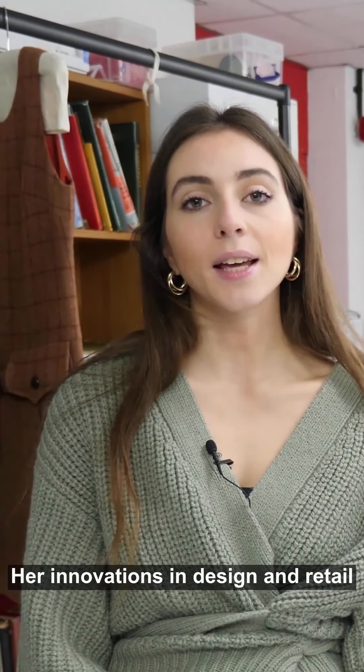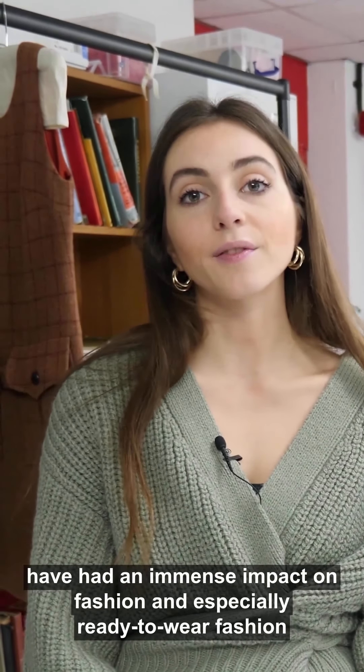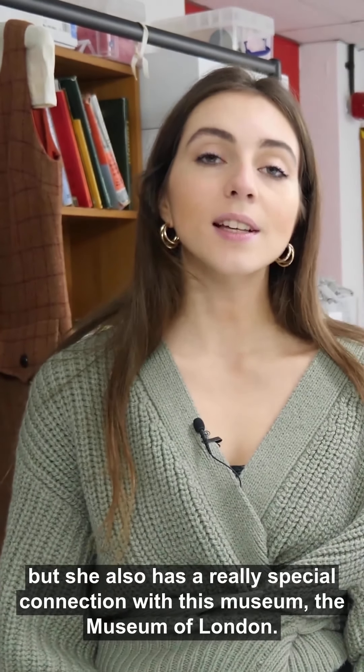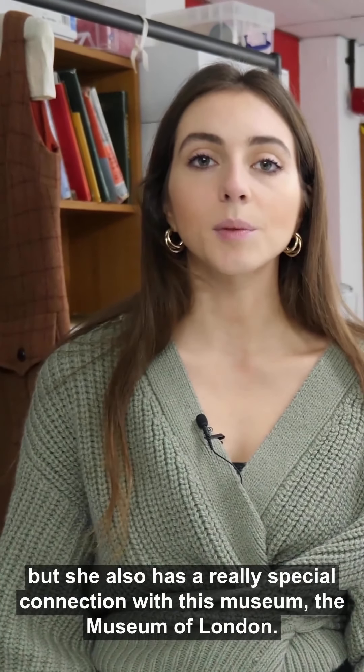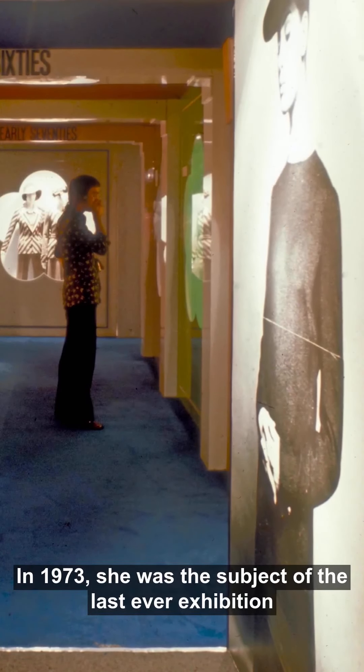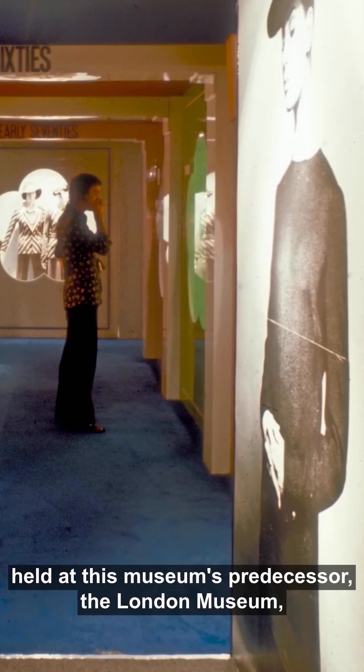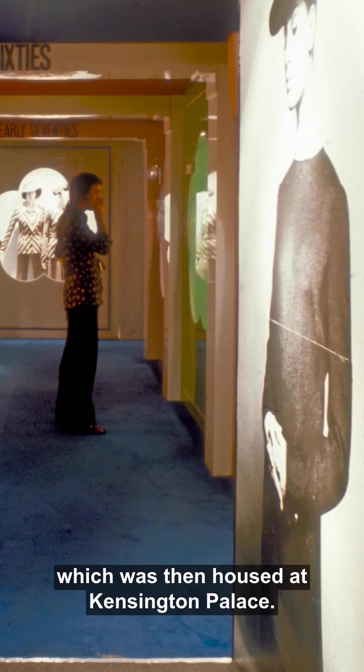Her innovations in design and retail have had an immense impact on fashion, and especially ready-to-wear fashion as we know it today. But she also has a really special connection with this museum, the Museum of London. In 1973 she was the subject of the last ever exhibition held at this museum's predecessor, the London Museum, which was then housed at Kensington Palace.